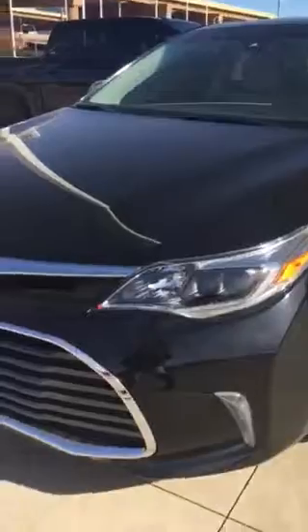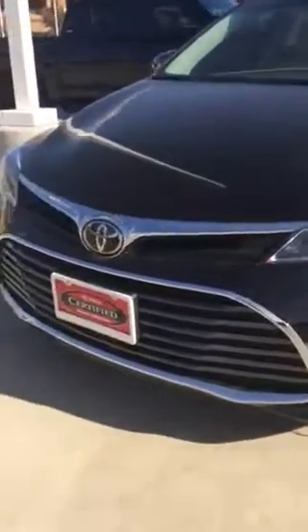But this is a Limited, so it's fully loaded. The inside has a lot of features that I know you'll like. I'm not sure you've had a chance to look at it. It is certified, so it has gone through that multi-state inspection.